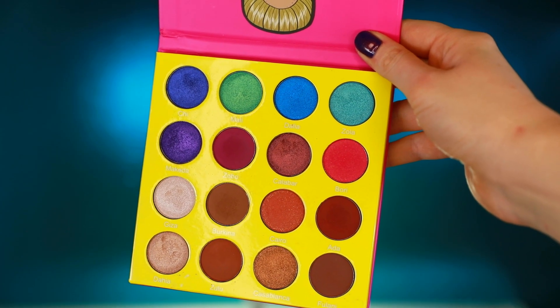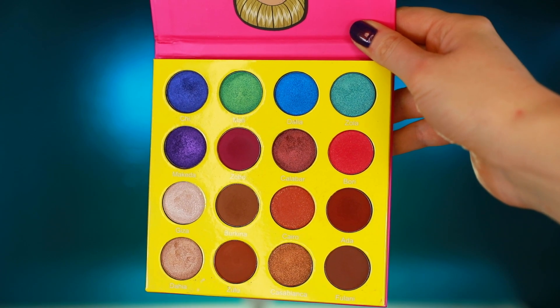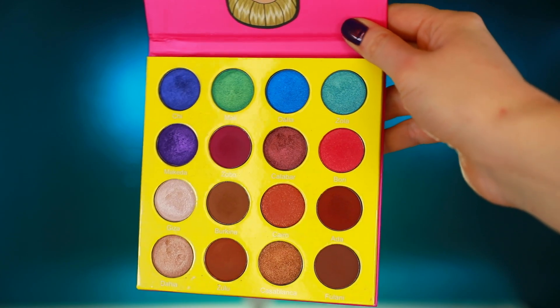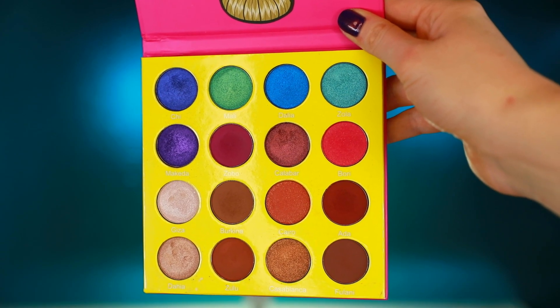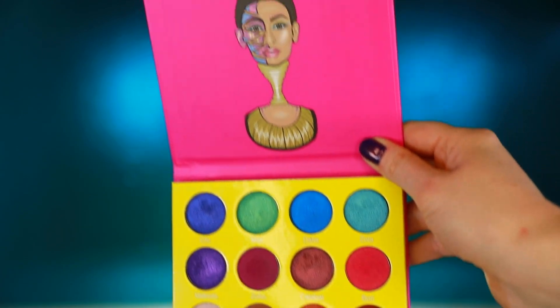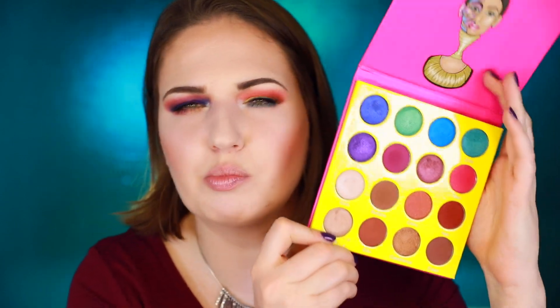The Masquerade palette — I liked how it's like a combination of really bright, fun, intense colors on the top. You have eight really bright colors and on the bottom it's eight more neutral, natural shades. There are definitely some strong colors in the neutrals as well, like an orangey brown and a gold, so they're not just bland nudes — they're nice nudes.